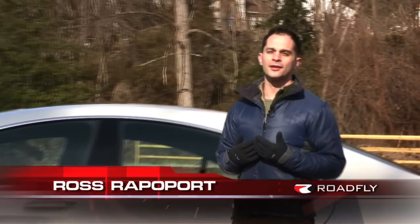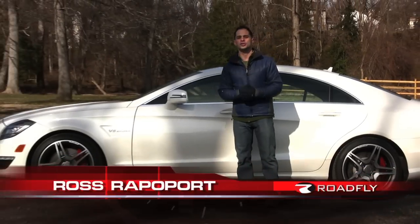Hi, I'm Ross Rappaport with RoadFly.com. Thanks for watching this episode of RoadFly TV. Today, I'm spoiled yet again by yet another high-powered, high-dollar machine.